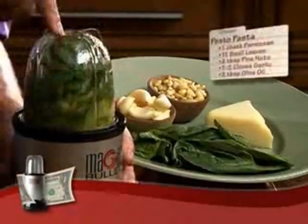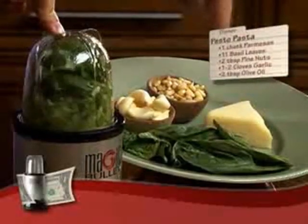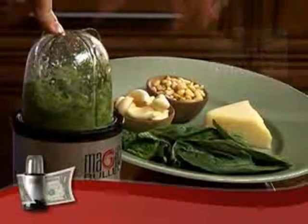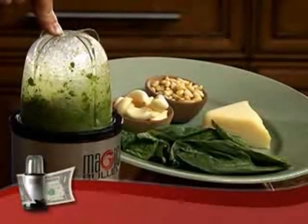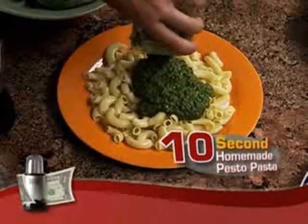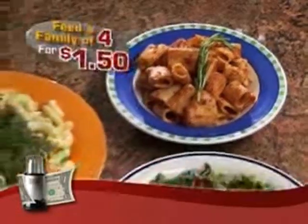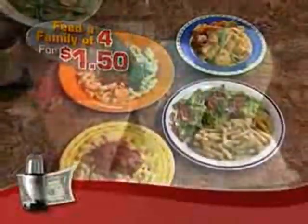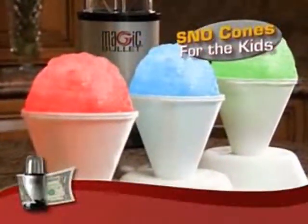Watch this. I've taken a big chunk of parmesan cheese, a handful of basil, a few pine nuts, a little bit of garlic, olive oil, and in just ten seconds you've got a beautiful, homemade pesto pasta. You can feed an entire family of four the pasta of their choice for about $1.50, or snow cones as a treat for the kids.